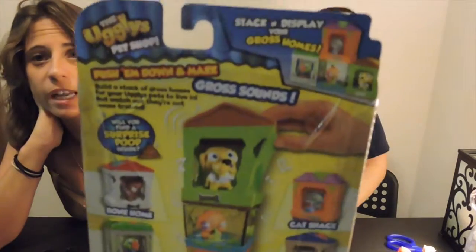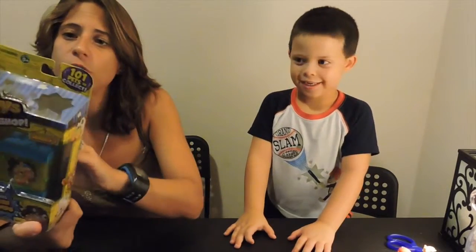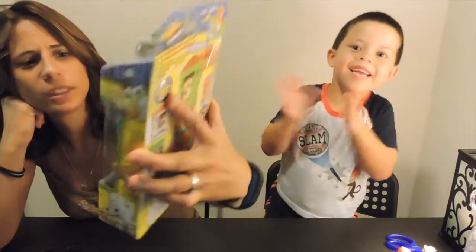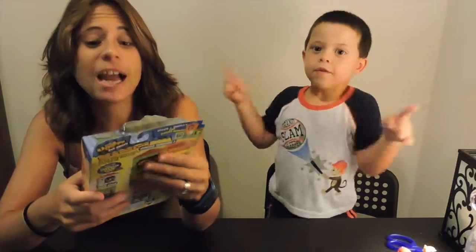We have opened these before. This is the Gross Homes collection, and you can see who you get — this is Gross Goldfish, and he comes with his little fish tank. We're gonna unbox it for you. If you're lucky in the Gross Homes collection, you can get a blind bag.